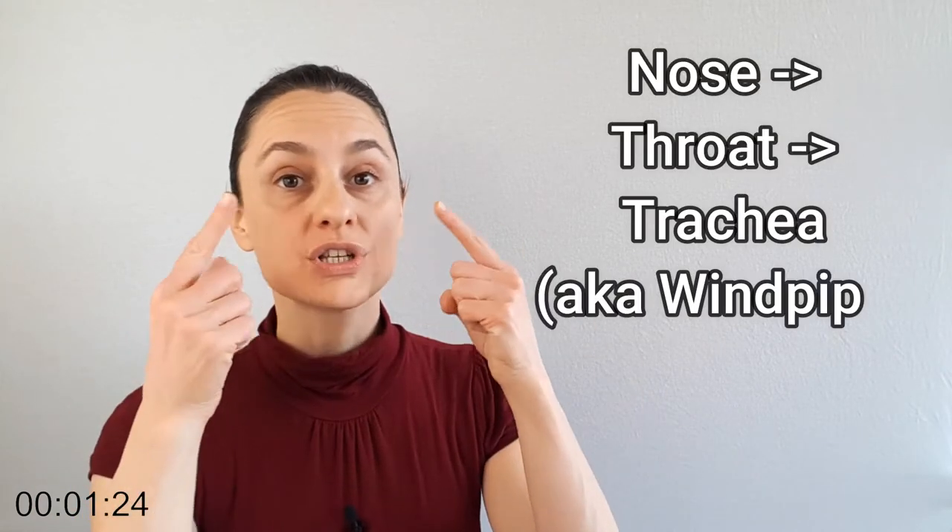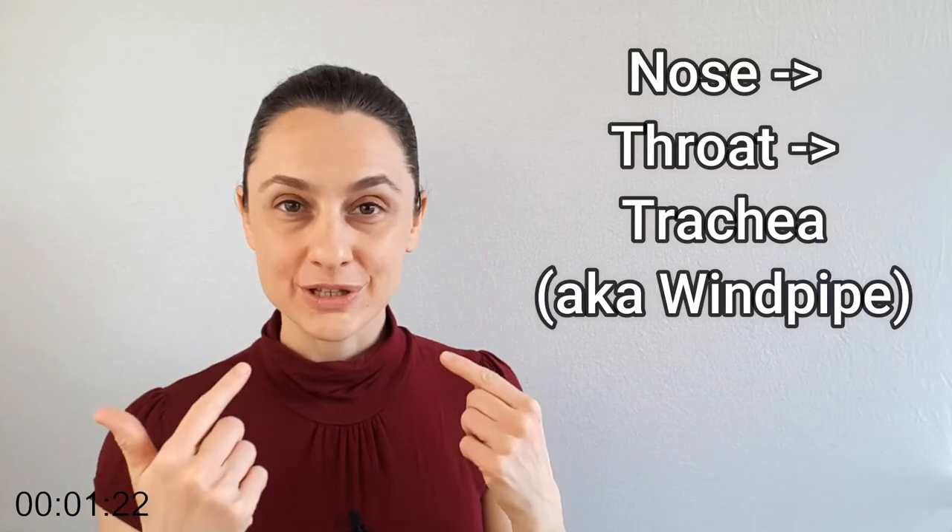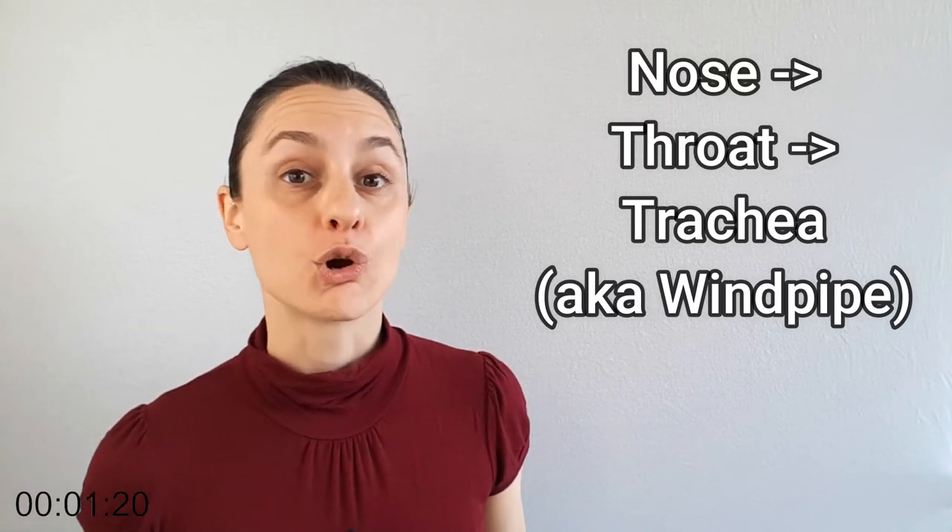Now the air is ready to continue on its journey, so it starts to travel from your nose to your throat, heading down the trachea, a.k.a. your windpipe.